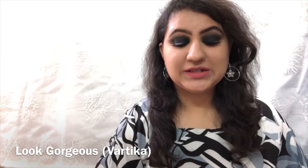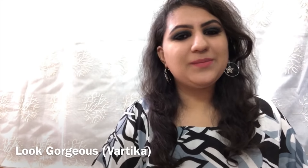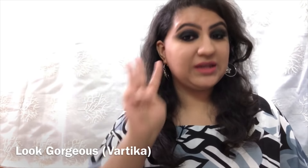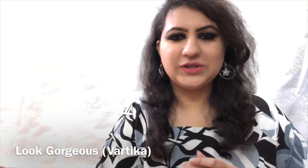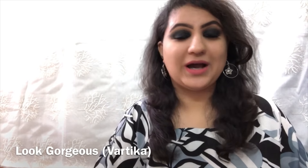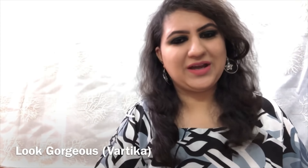Hi everyone, very warm welcome to Look Gorgeous. In this video, I am going to tell you about a hair care routine and review the hair care products. In any hair care routine, the most important steps are: first, hair oiling for a few days; next, shampooing; and after that, we use conditioner. And we usually finish with a serum or revitalizer.